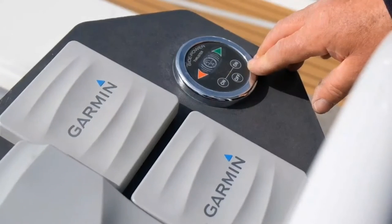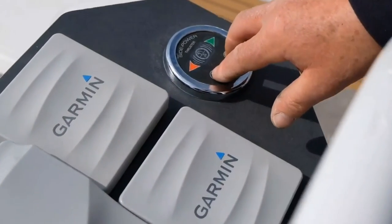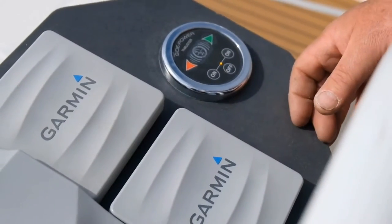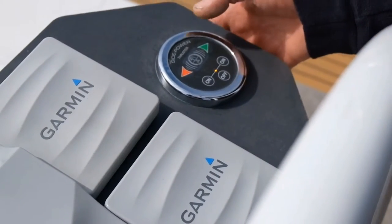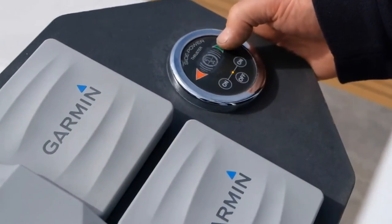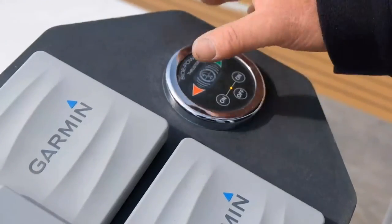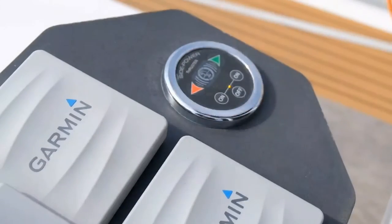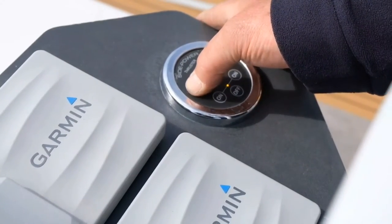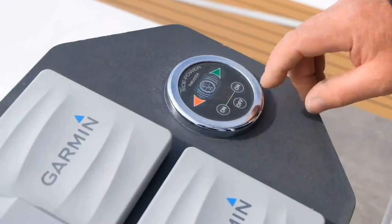With the bow thruster controls on Grand Crew, press the two on buttons together and you get the light come on to tell you the system's on. It works in the direction you want the bow to go - so if you want the bow to go to starboard, press the starboard one. There's a time delay - you can't just go port to starboard to port to starboard. To power off, press and hold the power button until the light goes out.